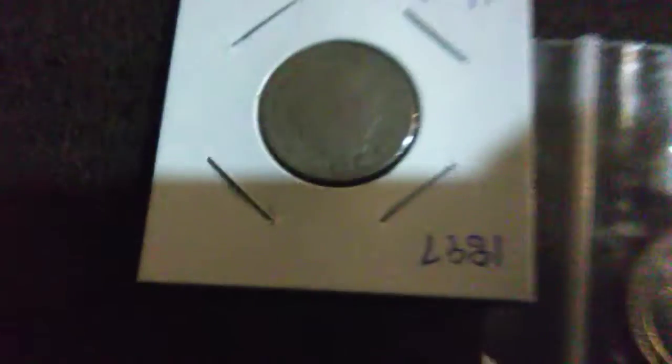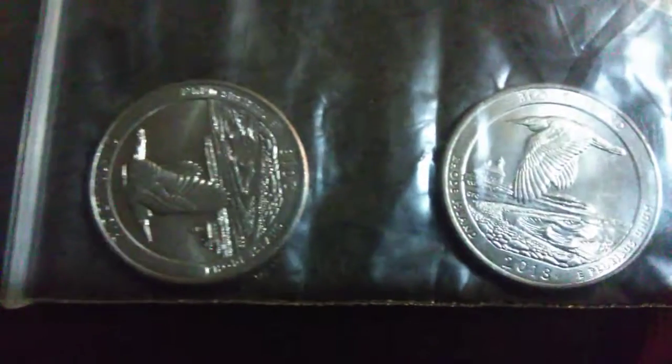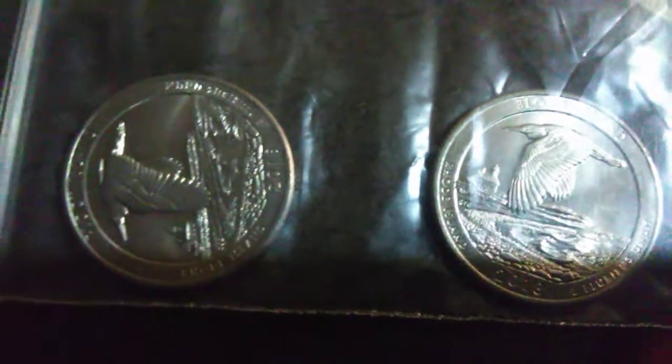Hey guys, just doing another mail call. From Shibby Rob I got this 1897 coin, and I got these 2018 quarters — both of them are P mints. I have to look at them under the microscope, so I'm not sure if they're just BU quarters or if there's an error. I got the Buffalo nickels, one from '59 and I think the other one is '57, and this '76 Buffalo nickel. Then I have a 1950 quarter.